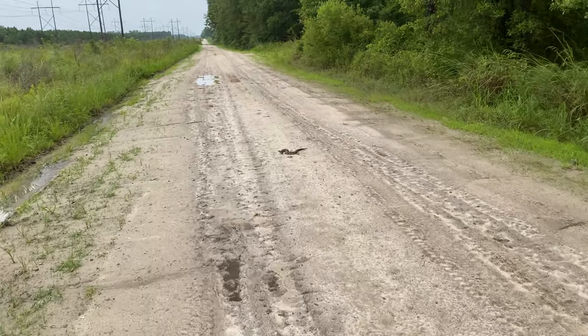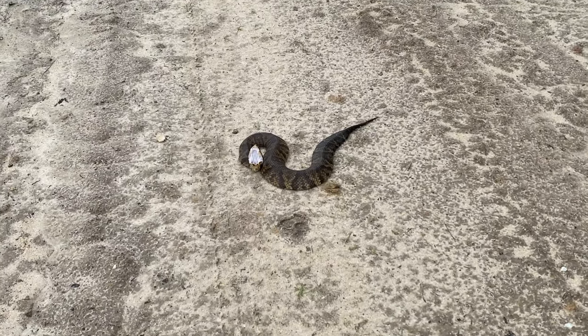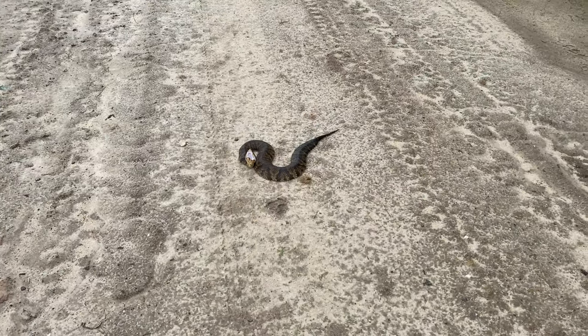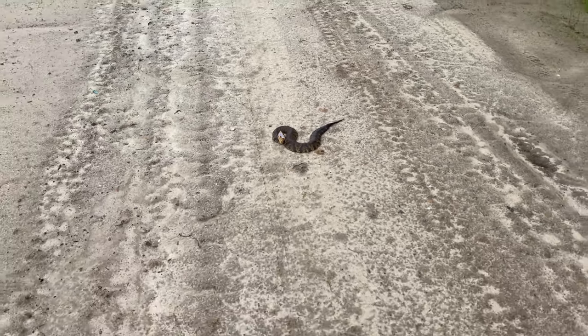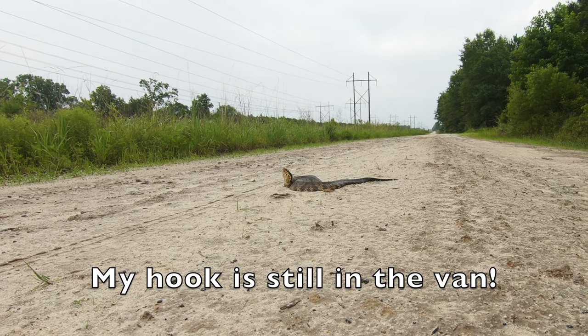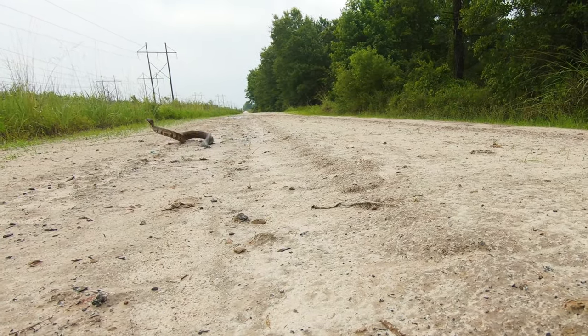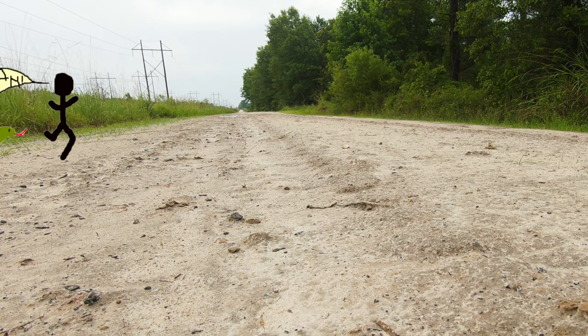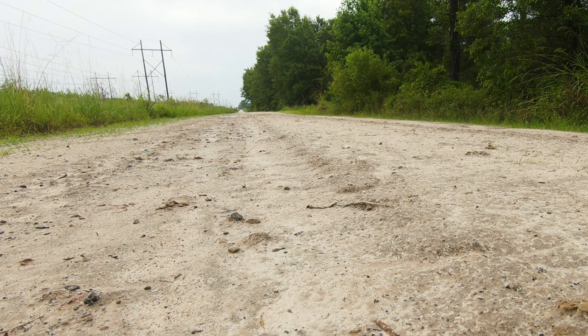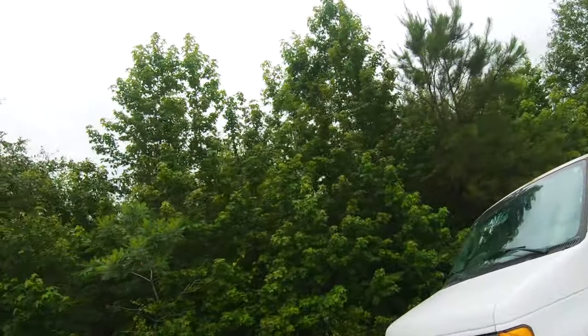Looks like it's a cottonmouth. Oh yeah, look at that guy. Go back and get the selfie stick and come get some video of it. Well, it got away — a cottonmouth got away.